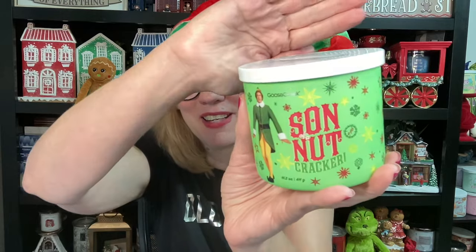Next up we have Son of a Nutcracker. I love this one. It's peanut butter, caramel, vanilla, and cocoa. I knew it had peanuts in it. This is like full-on peanut butter with a touch of caramel. It's not a peanut brittle though, which is kind of interesting — it almost smells like a peanut butter granola bar. Oh, I can't wait to burn this one. This one's going to be good. That's Son of a Nutcracker.